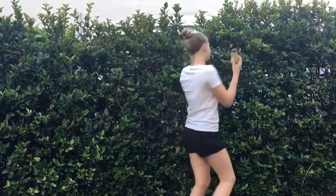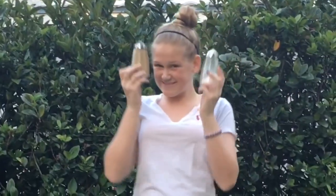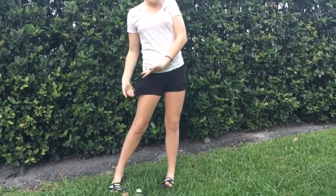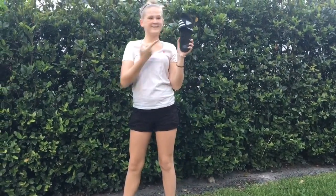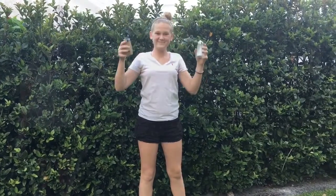The sixth costume is so easy — it's salt and pepper. All you need to do is dress in black and white and carry some salt and pepper shakers. I have a white Ralph Lauren polo shirt, some black shorts, a little black headband, and my salt and pepper shakers.